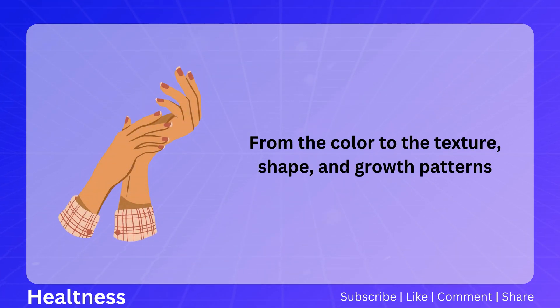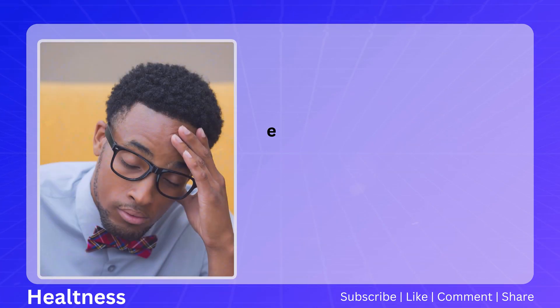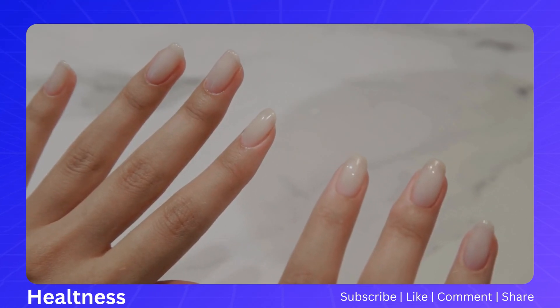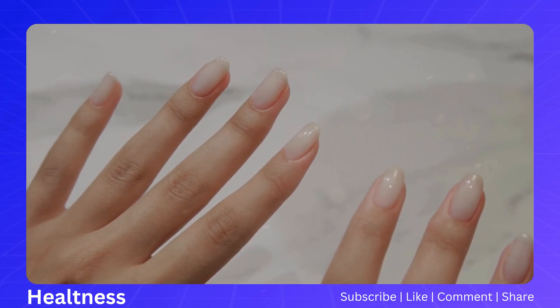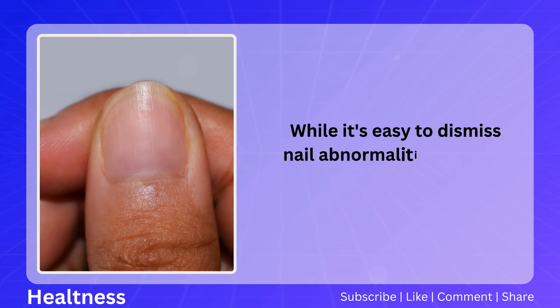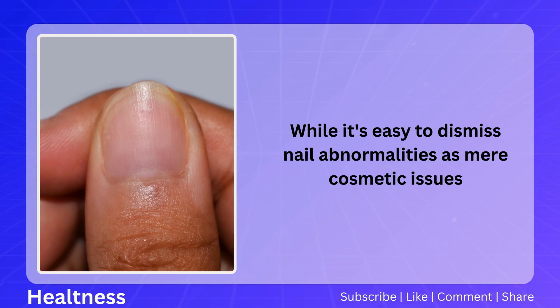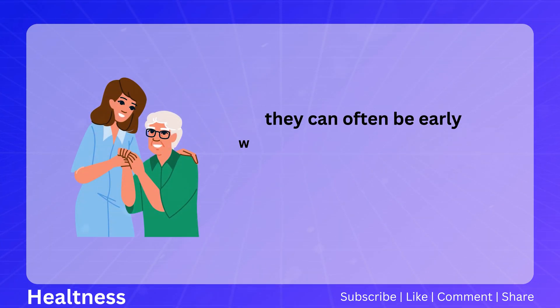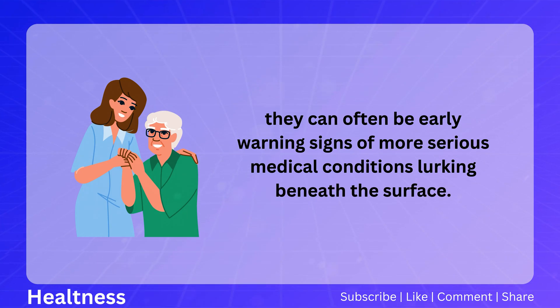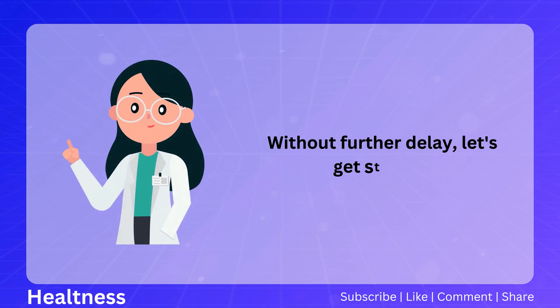From the color to the texture, shape, and growth patterns, every aspect of our nails can potentially reveal underlying health concerns. In this video, we delve into the fascinating world of nail health and explore the myriad ways in which our nails can serve as indicators of our well-being. While it's easy to dismiss nail abnormalities as mere cosmetic issues, they can often be early warning signs of more serious medical conditions lurking beneath the surface.